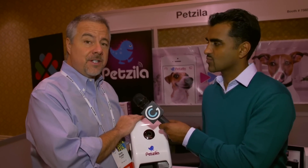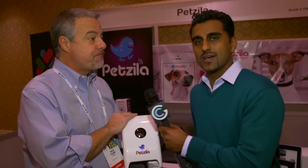It will be $169.99 at retail. It's an excellent product for the pet lovers and high-tech lovers out there. Thanks a lot, Dave. Thank you.